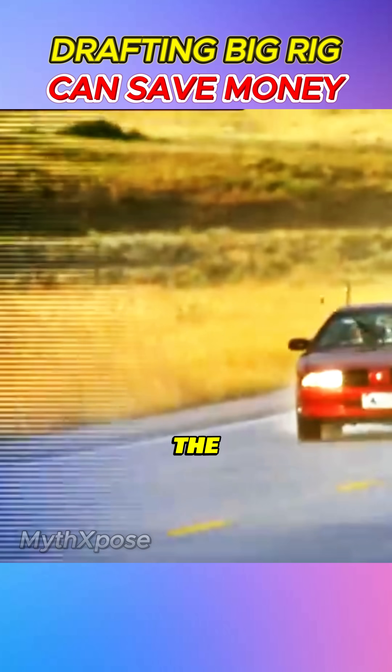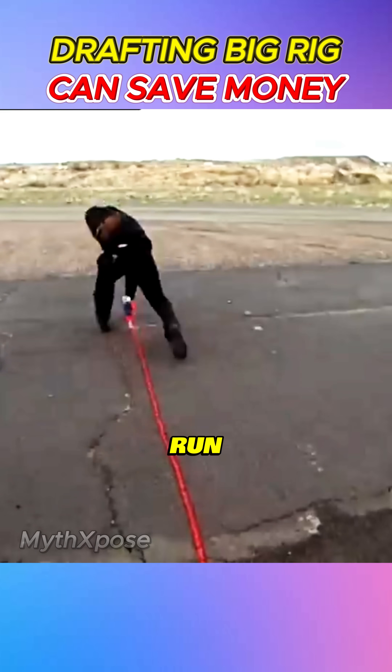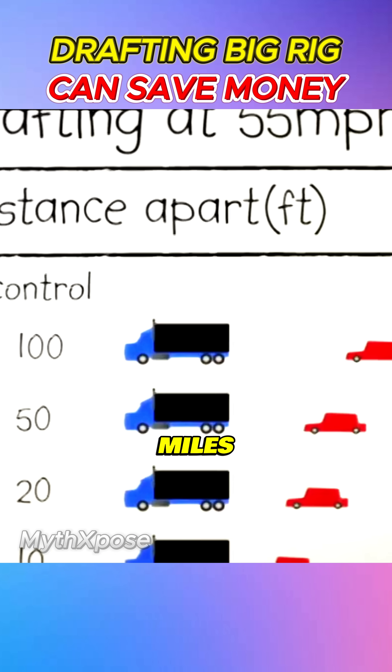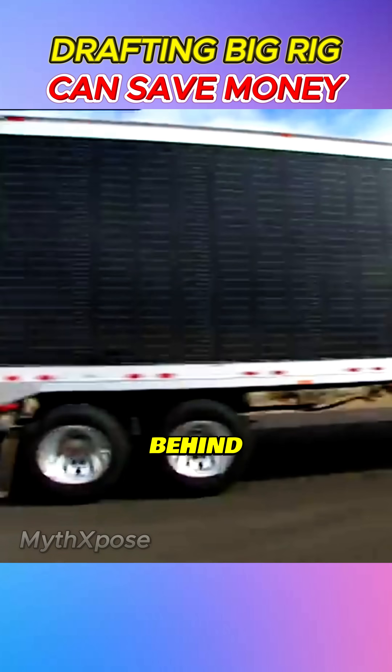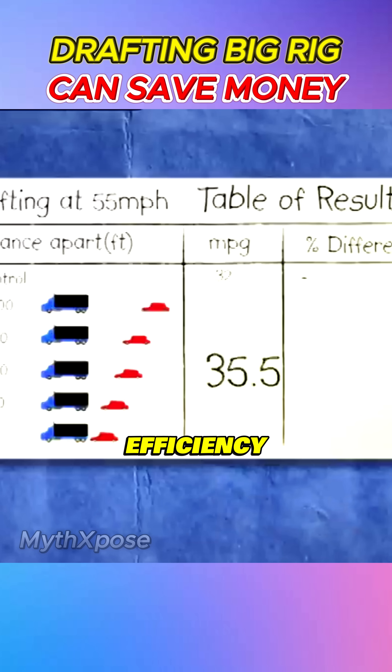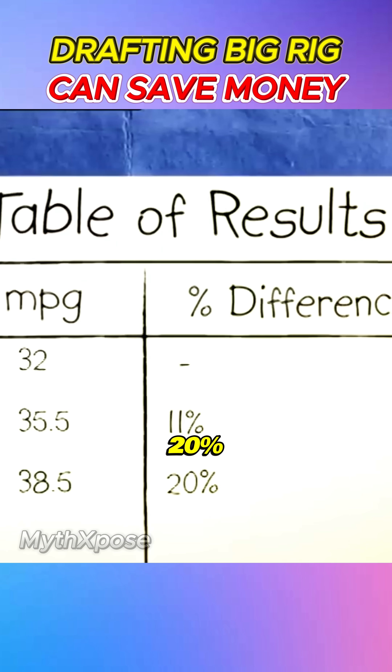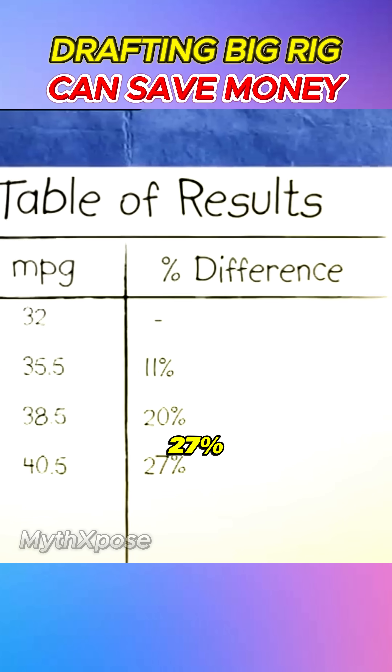The MythBusters set up a half-mile run, starting at a safe 100 feet with no drafting, giving them 32 miles per gallon. At 100 feet behind the big rig, the improvement is immediate — fuel efficiency jumps by over 10%. Closing in to 50 feet pushes that to 20%, then 20 feet gives 27%.